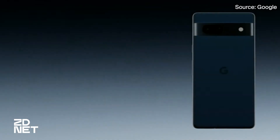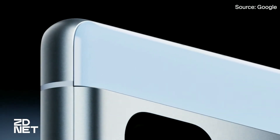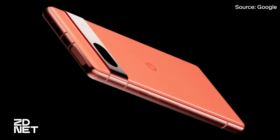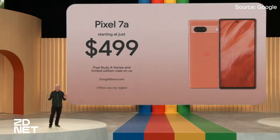First up, the Pixel 7a. The 6.1-inch OLED display now comes with a 90Hz refresh rate. It's scratch resistant, built with a Corning Gorilla Glass 3 display, and is designed with recycled aluminum, glass, and plastic. The 7a is available in four colors: charcoal, sea, snow, and a Google Store exclusive, coral.